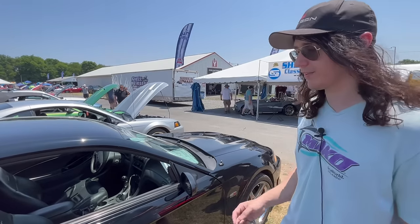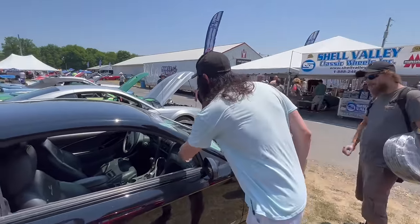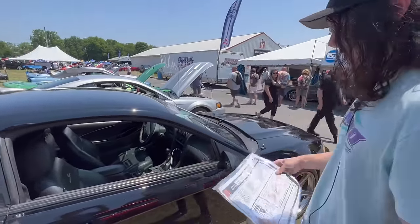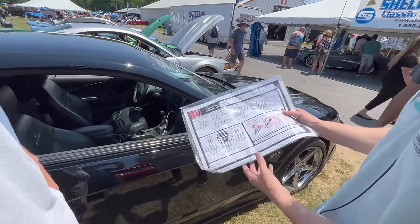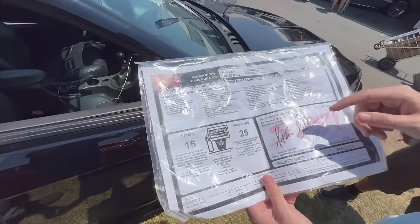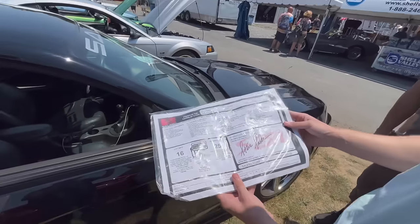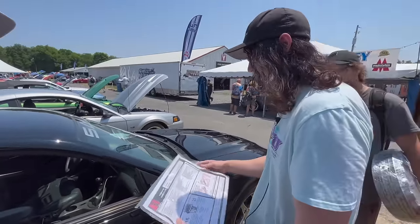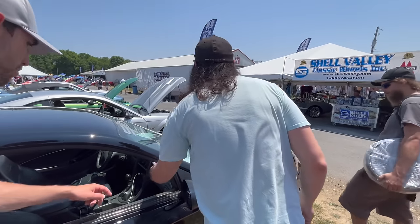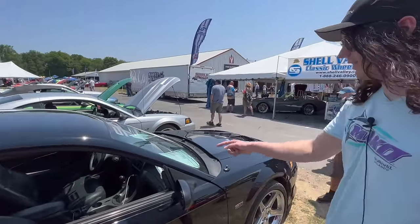All the Saleens between those years came standard. This one in particular came with the S281 SC — the SC stands for supercharged. You'll have all the specs from the window sticker — this is not the original window sticker, but it's a replication. It gives you an idea for that exact model. That signature right there — that's Steve Saleen's signature. I got it in the dash. That was from Mustang Week, and then I met him up at the Saleen National Show in Ocala just a couple of days later and got his signature in the engine bay.